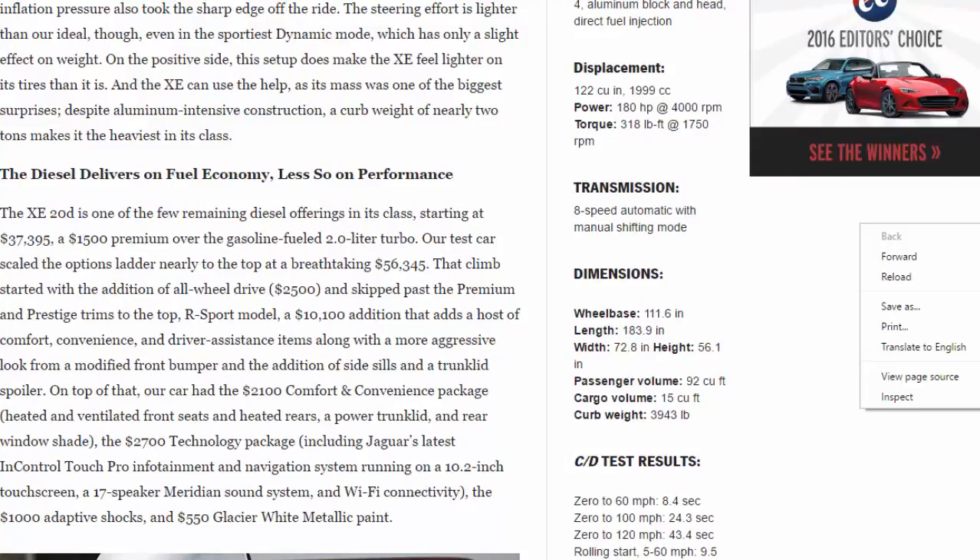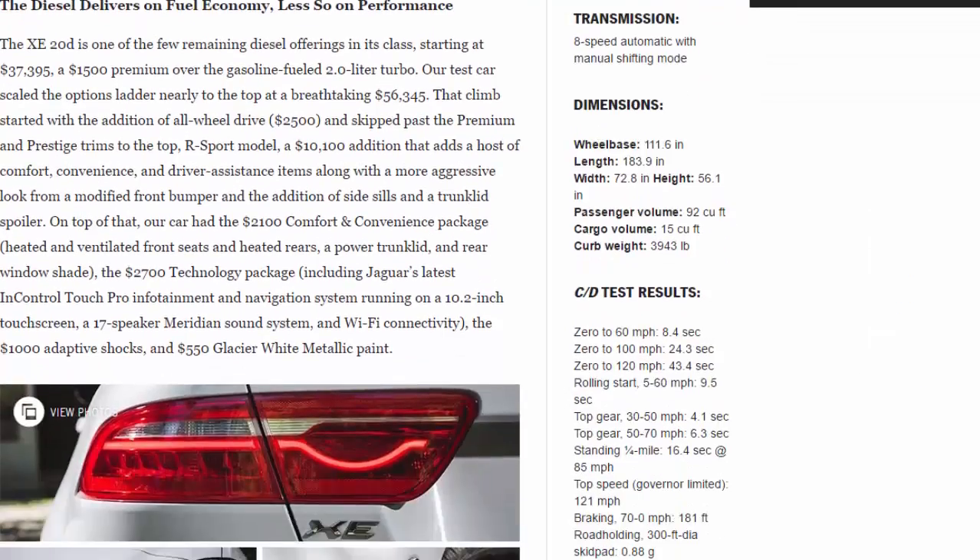The diesel delivers on fuel economy, less so on performance. The XE 20D is one of the few remaining diesel offerings in its class, starting at $37,395 — a $1,500 premium over the gasoline-fueled 2.0-liter turbo. Our test car scaled the options ladder nearly to the top at a breathtaking $56,345.